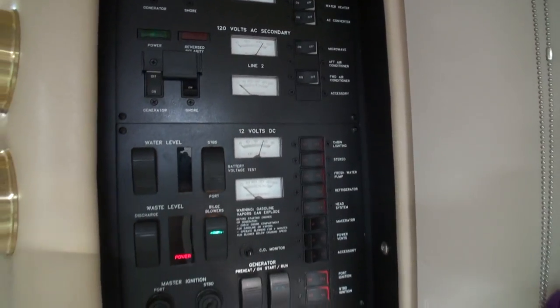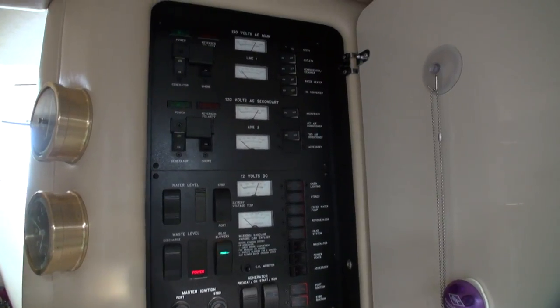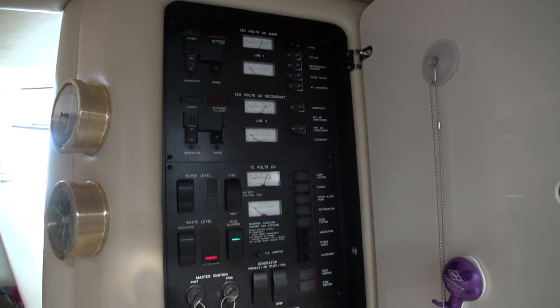So that, my friends, is how that works. Now we have power, so I'm going to leave this running for an hour to charge up the batteries. We're going to charge our devices on the boat — we're good to go.